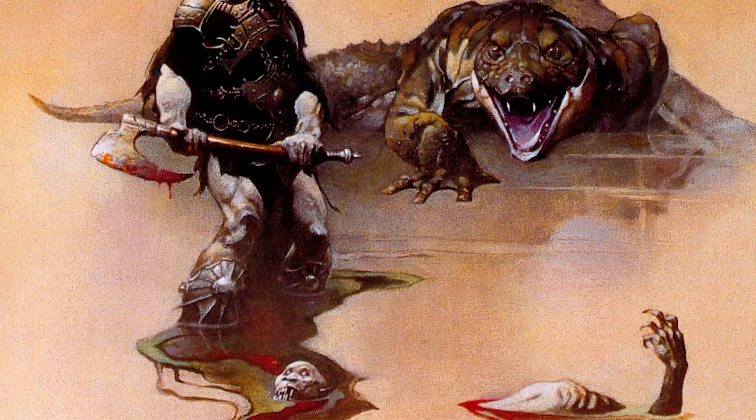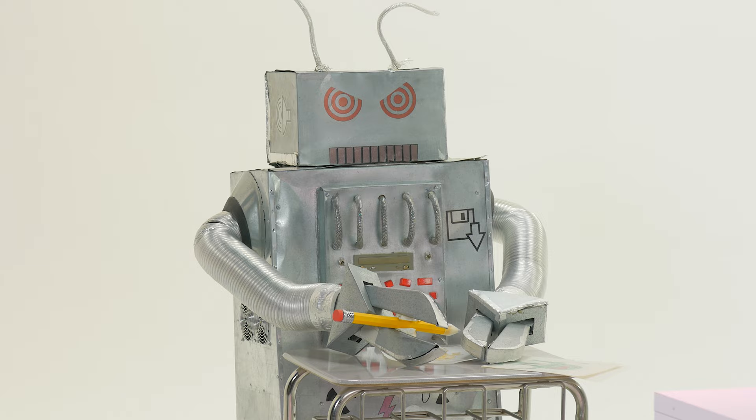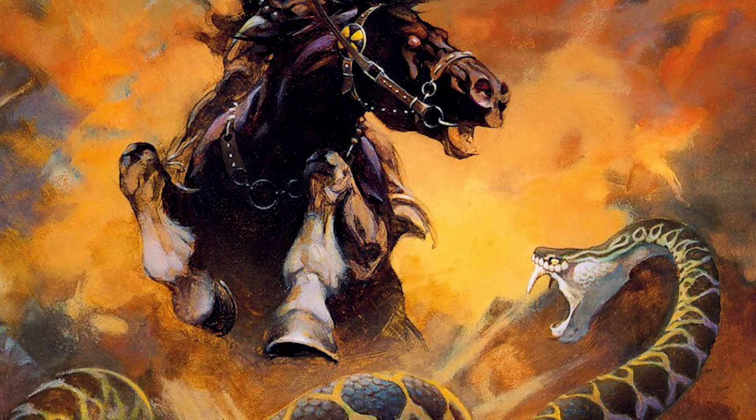The series continues with Death Dealer 5: here he is on the castle walls, throwing enemies over the side with his axe. And finally, Death Dealer 6: here he is back on top of his horse, only this time he's battling a snake — an evil snake. This is so cool.